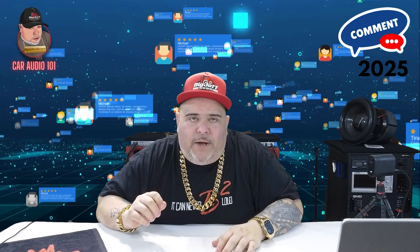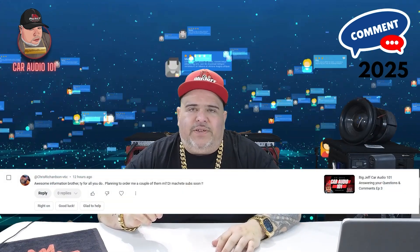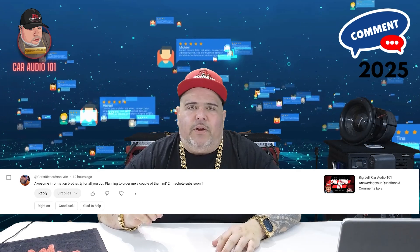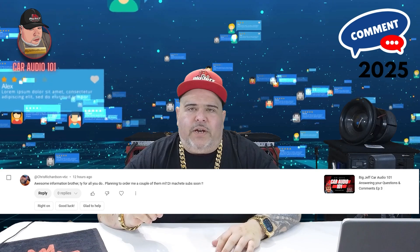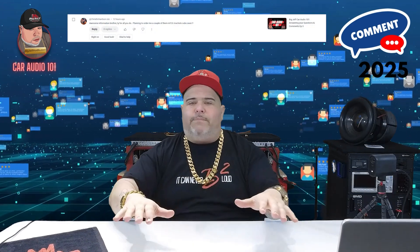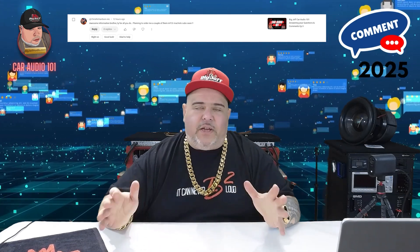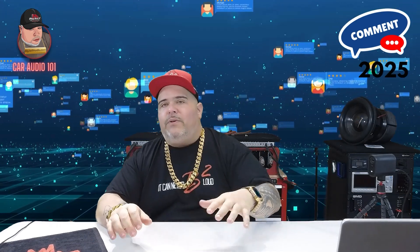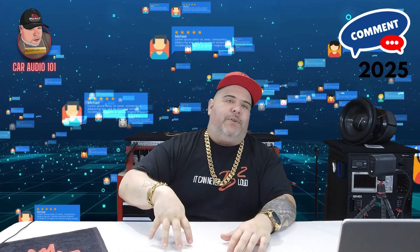Shoutout to Chris Ridderson from Car Audio 101 Episode 3 — he said the information was awesome and is planning to order a couple of ML12R Machete subs. Thank you for supporting the channel and all my employees. All of this support makes it possible to do these types of videos, giveaways, and more.